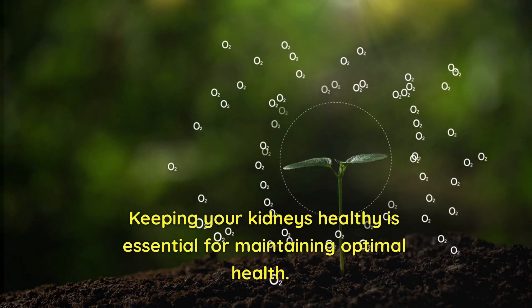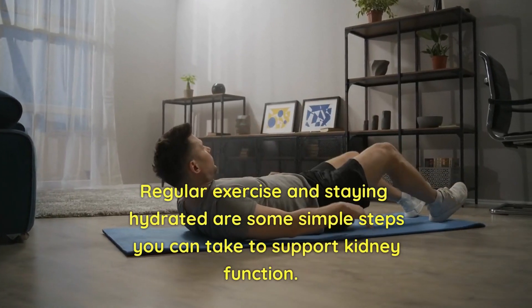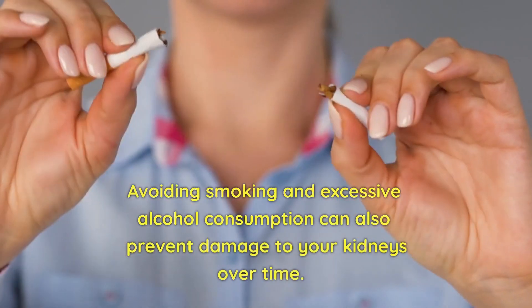Keeping your kidneys healthy is essential for maintaining optimal health. Regular exercise and staying hydrated are some simple steps you can take to support kidney function. Avoiding smoking and excessive alcohol consumption can also prevent damage to your kidneys over time.